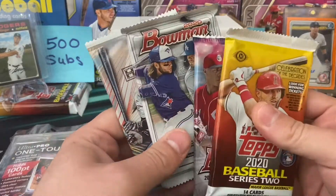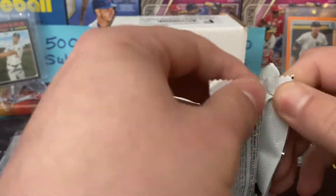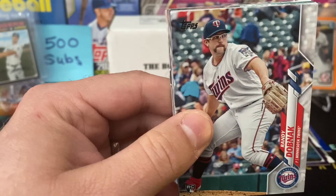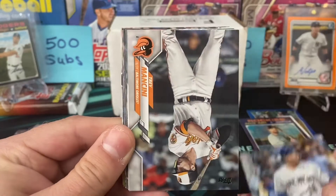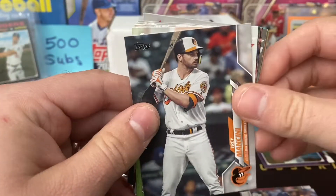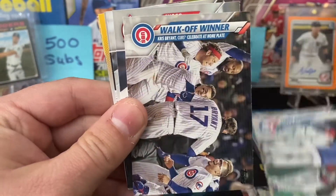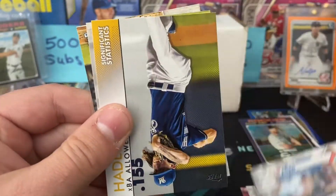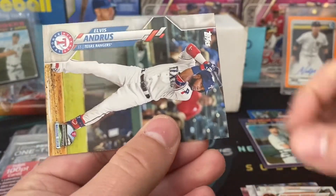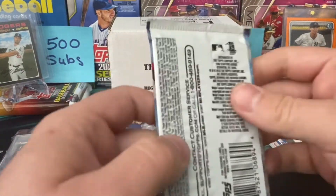We are down to four packs, halfway through our lot. Now we're getting into the good stuff, folks. 2020 Series 2 — I think it said one hit per hobby box, so not a great chance of pulling anything here. Keston Hiura, Mancini, Adam Duvall, Orioles team card, Texas Rangers, Amaya. And since Chrome came out, obviously the Luis Robert cards have gone down a little bit out of 2020 Series 2. Three packs to go.